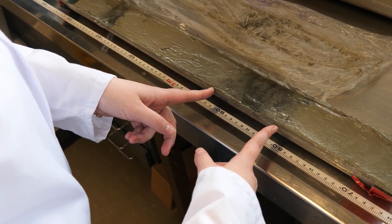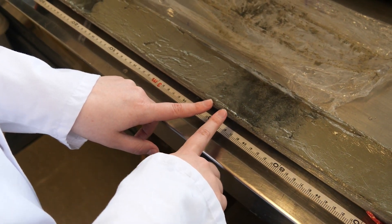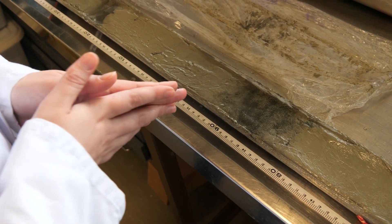We're trying to figure out exactly what earthquake that was — if it was indeed an earthquake. It could have been from the 1855 Wairarapa earthquake or from the 1848 Marlborough earthquake.